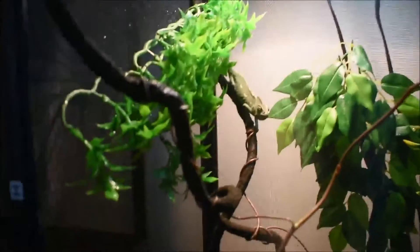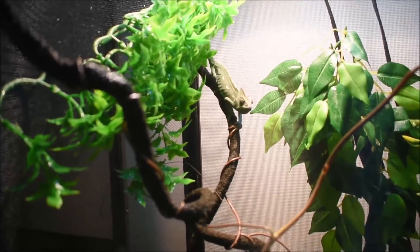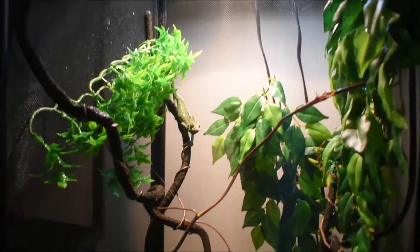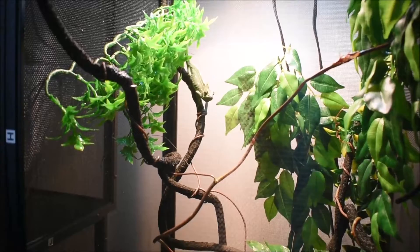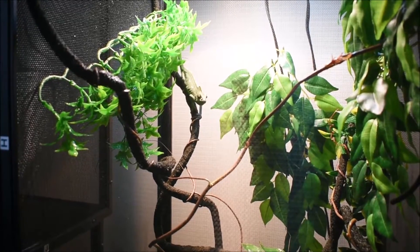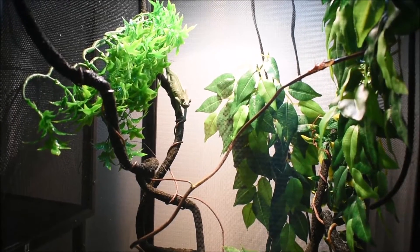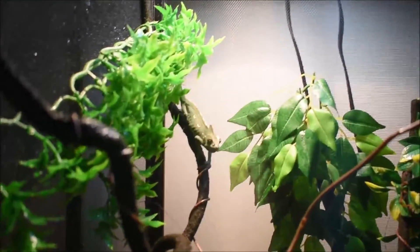Lastly, moving on to my new veiled chameleon. This is a male — his name's Jumbo, he's about four months old right now. I absolutely love this little guy; he eats like a tank. He may be one of my favorites. He's super passive, which is a surprise with veiled chameleons — they're normally not people-friendly. But when we went to look at him, he just came right up to us, and I ended up getting him that day. I'm not sure how he eats so much with that little body.